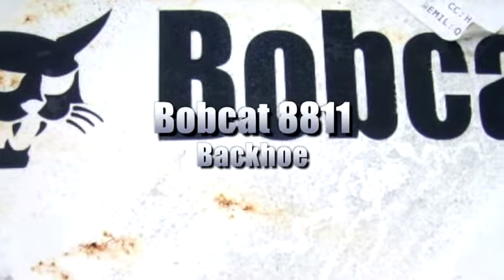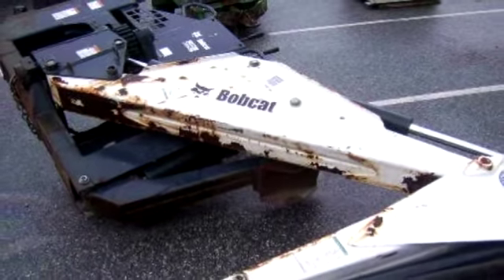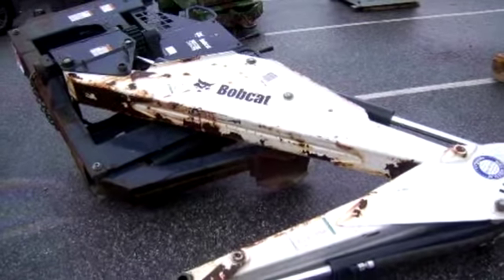This sale is for our Bobcat 8811 backhoe. There's only the attachment — no vehicle is included. To find more information on this sale, please see our website today.